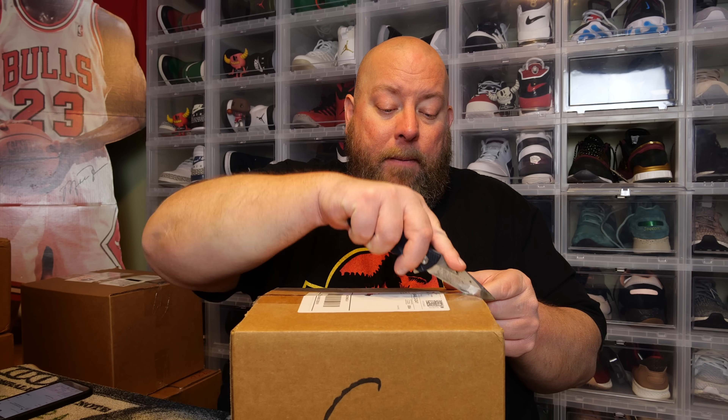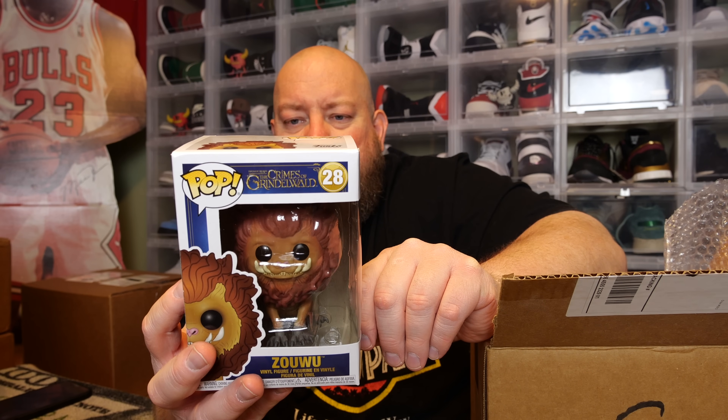I have boxes from 2018 still in storage and a nice stack of 2019 boxes — I grabbed one from the 2019 section. Three-and-a-half-year-old mystery box! There's their old sticker; I won't show it because of the offensive original company name. Inside I feel three pops in soft protectors and one with no protector. I'll do the unprotected one first.